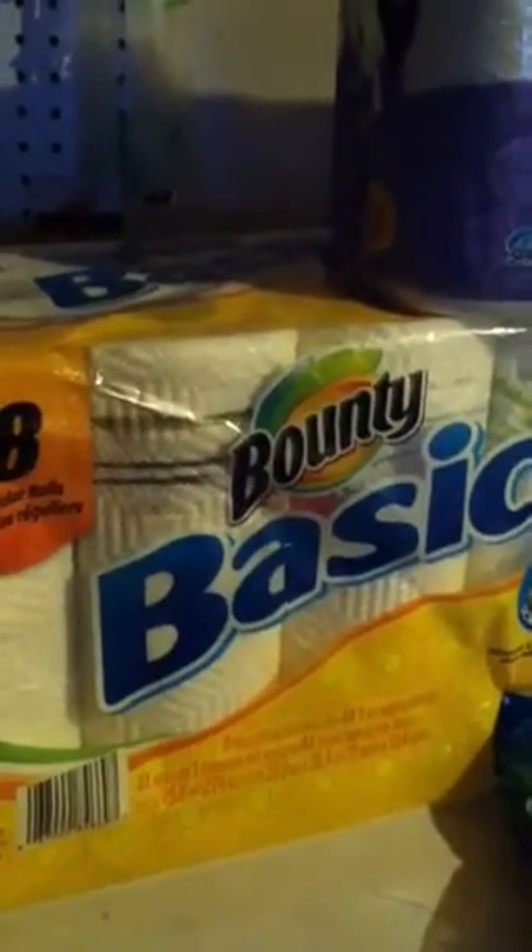Good morning, everybody. This is Sandra Flores. I just want to go ahead and let you guys know about this deal, and this is over at Staples.